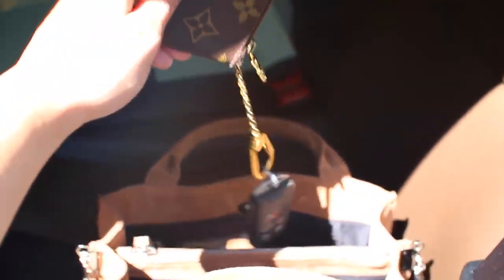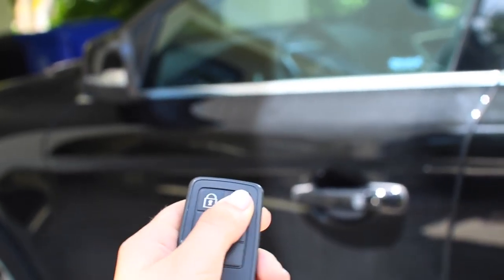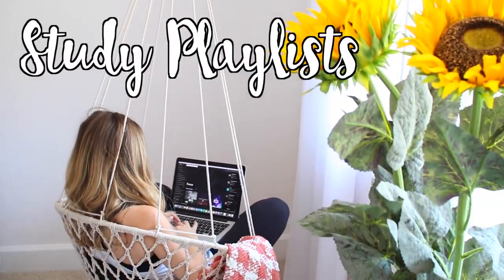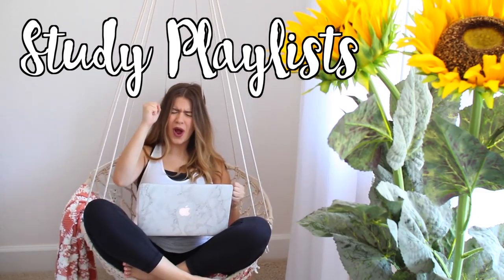If you drive a car to school, I really suggest getting some sort of key pouch for your keys so you can put cash in it and use the vending machines at school. I've just found it really helpful to have everything in one place.